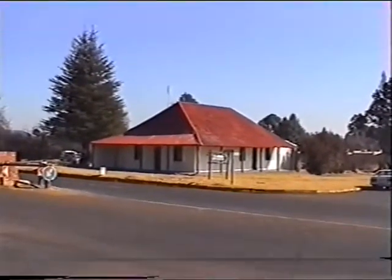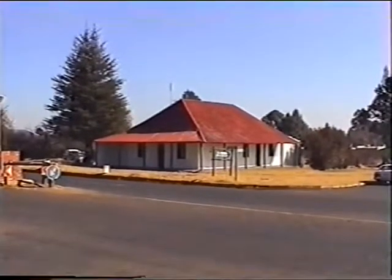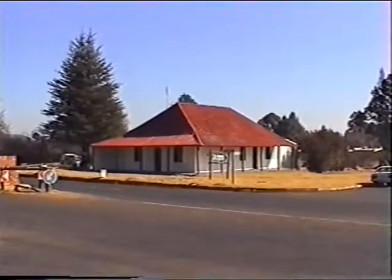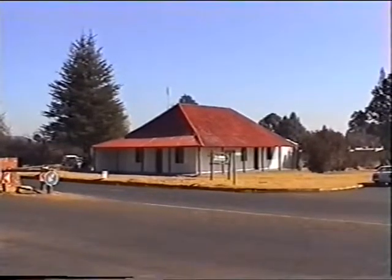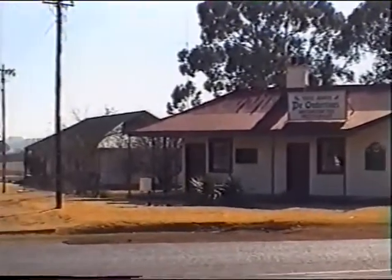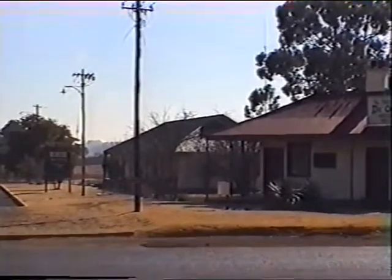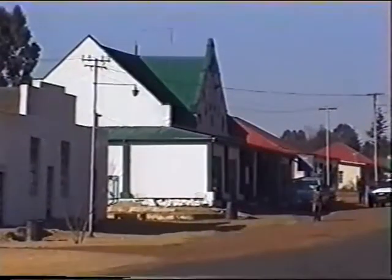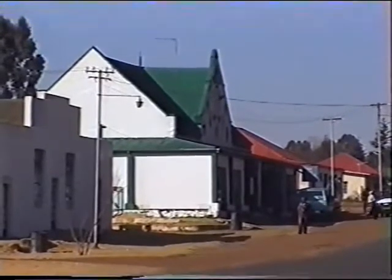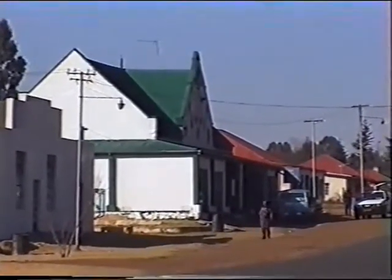I'm now in Belfast in the Eastern Transvaal. This old house was supposed to be Lord Roberts' headquarters during the Battle of Bergendaal. Across the road is an old corrugated iron building, and the building beyond was the old police station. This really elegant old building was at one stage, among other things, the town cinema.